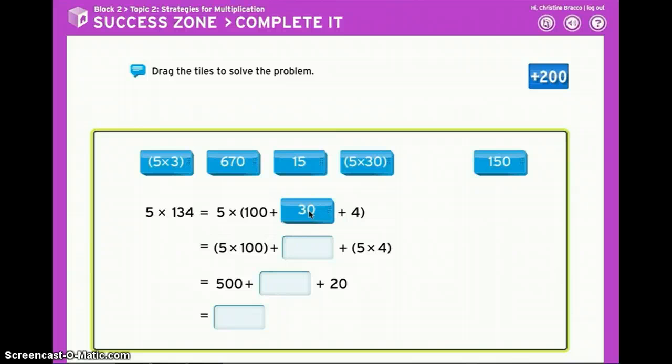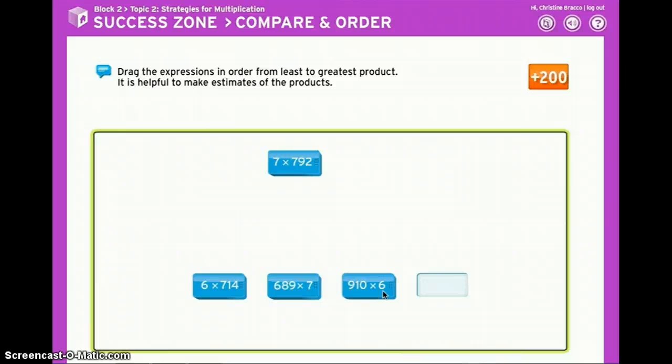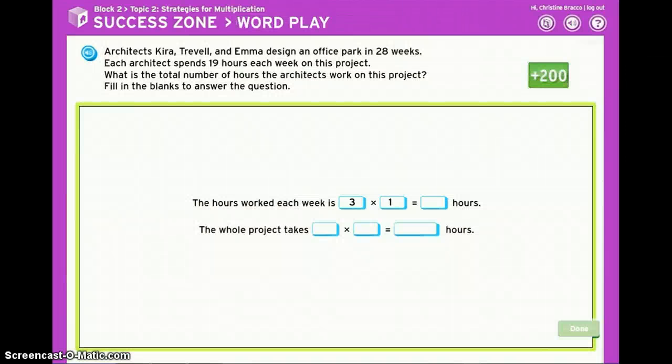Complete questions ask you to complete an equation by dragging math tiles and filling in blanks. Compare and order questions are all about putting quantities in size order. In wordplay, you'll get to take word problems and translate them to math.